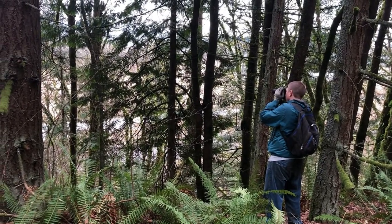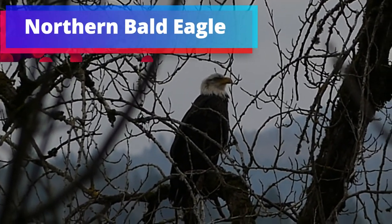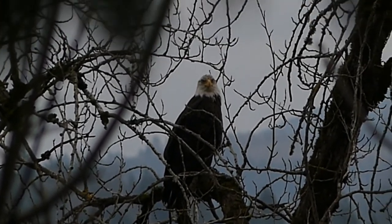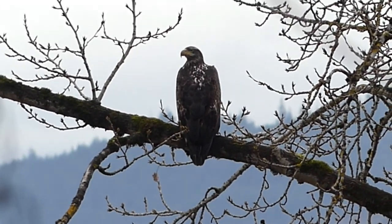Johnathan's getting a shot. I have the bald eagle.